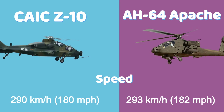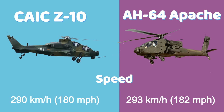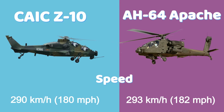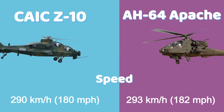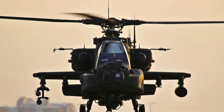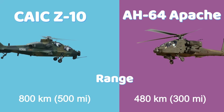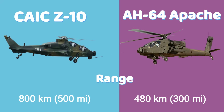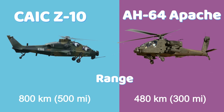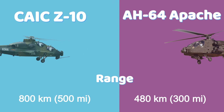The Z-10 reaches a maximum speed of 290 kilometers per hour (180 mph), while the Apache has a slightly higher top speed of 293 kilometers per hour (182 mph). For range, the Z-10 offers 800 kilometers (500 miles), providing decent operational reach, while the Apache offers slightly less range at 476 kilometers (296 miles).